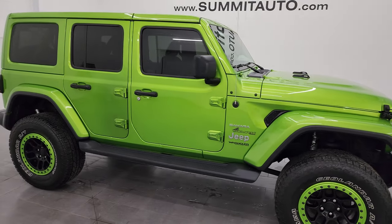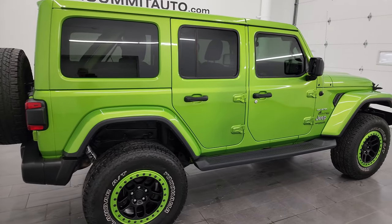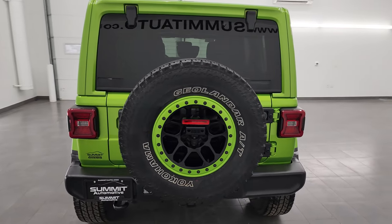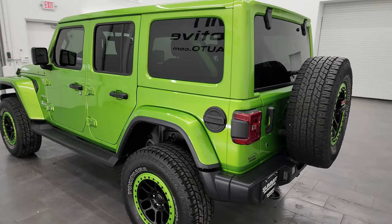Hey, this is Brett and this 2018 Jeep Wrangler 4-Door Unlimited Sahara is stock number 23J292A. I am here at Summit Automotive in Fond du Lac, Wisconsin — your new and used Jeep and Jeep Wrangler headquarters.